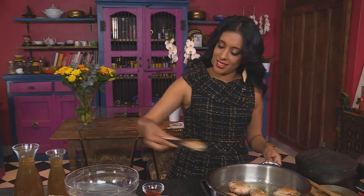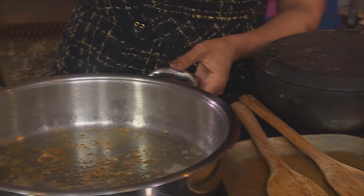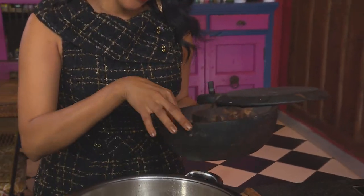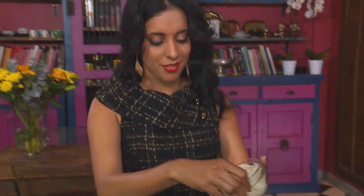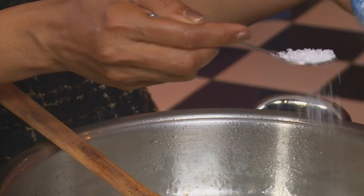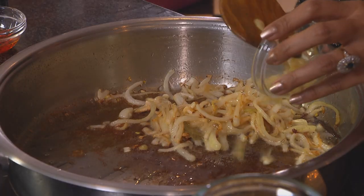Remove them from the pan, add a touch more oil, then in goes a cinnamon stick and a bay leaf. Fry those until they're fragrant, and next add some sliced onion. Season with salt. Once the onions are golden brown, add some garlic — this is fresh garlic that I've crushed — and two green chillies. Give that a quick stir.